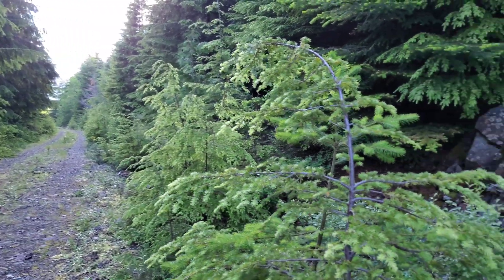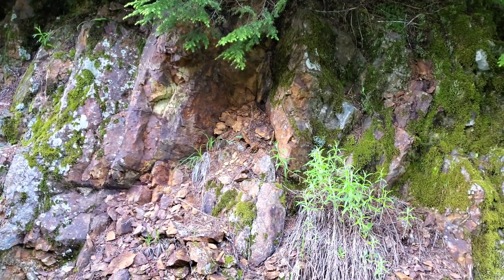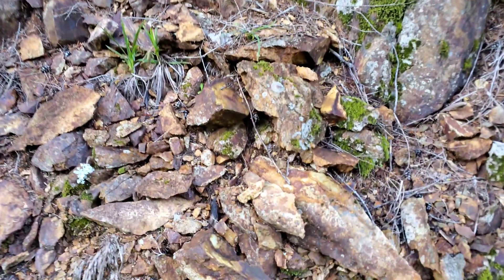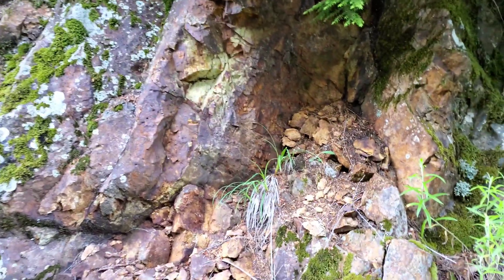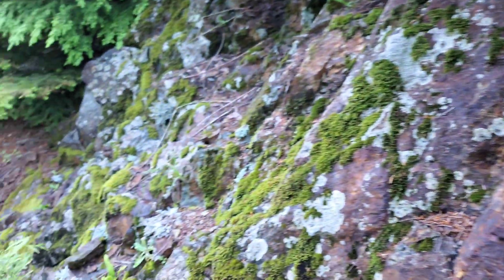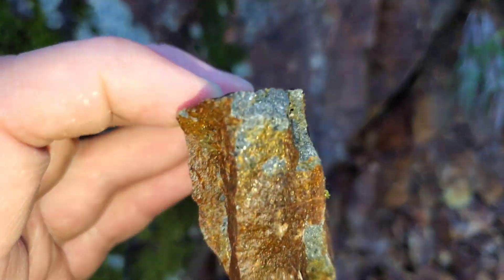600 meters farther and we're still seeing rocks like this — insanely oxidized, deteriorated, almost gossanous in some areas. And as you can see, more iron pyrite.